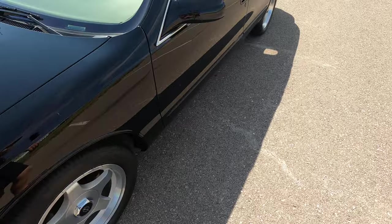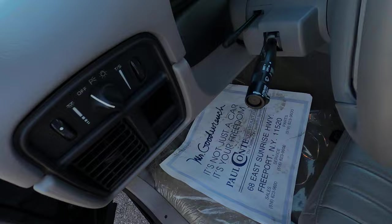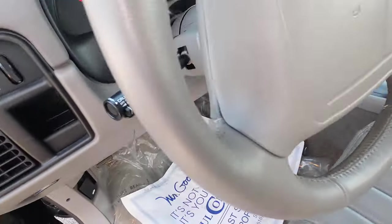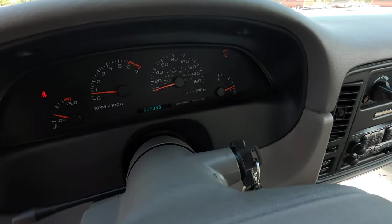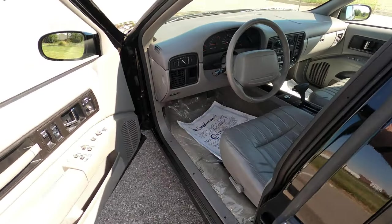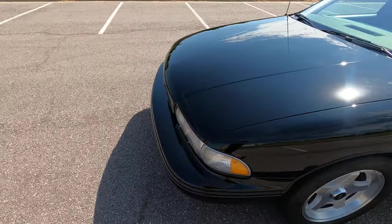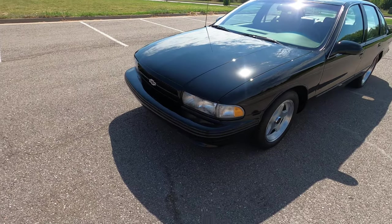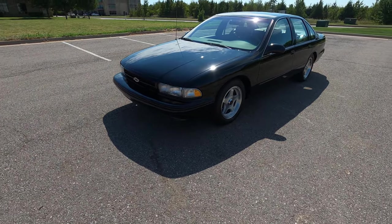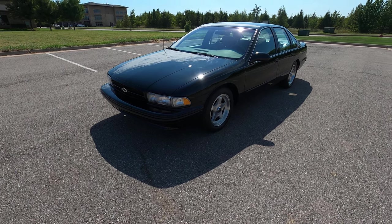I did want to showcase the odometer reading — 39 miles, hopefully you can see that there. So that is our 1996 Chevrolet Impala SS with only 39 miles. If you have any further questions, please feel free to check out this car on our website at exoticmotorsportsok.com. Thank you for watching.